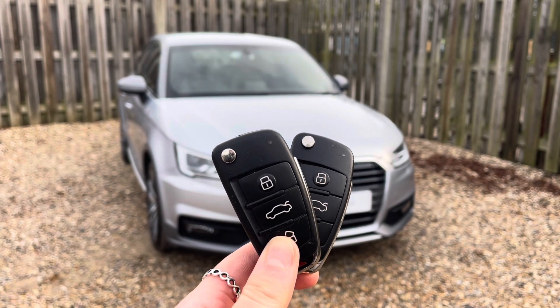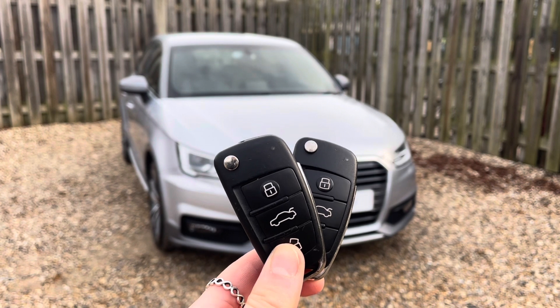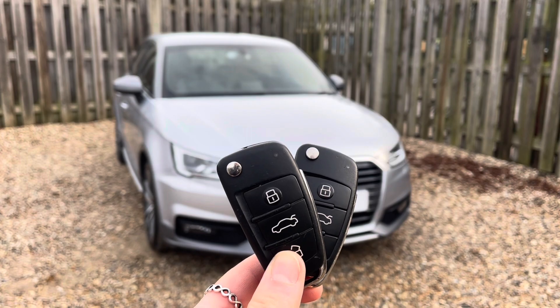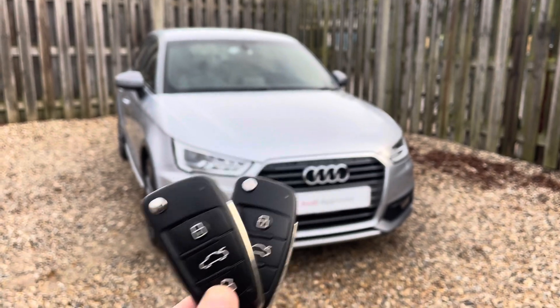Every approved used Audi comes with the reassurance of 12 months warranty and roadside assistance, up to 12 months MOT and key cover, and will have passed up to 150 checks by our Audi trained technicians.